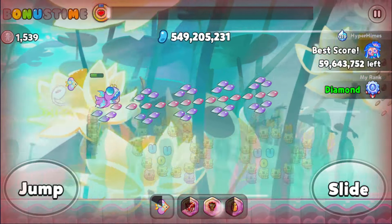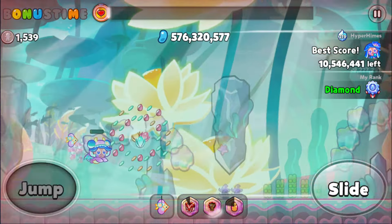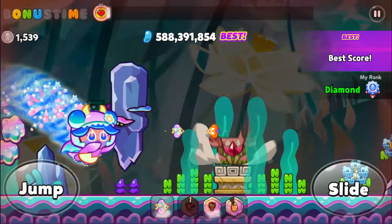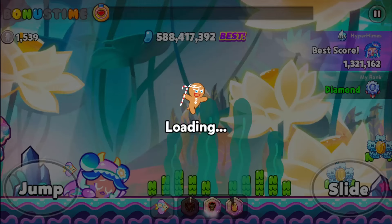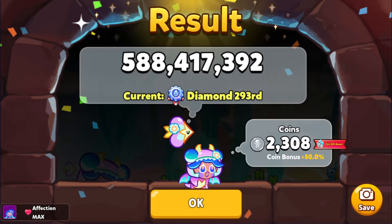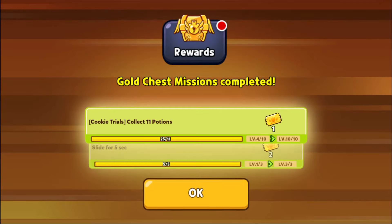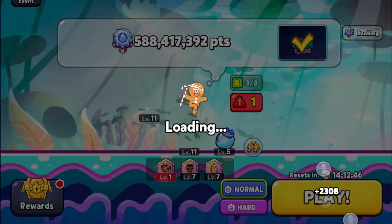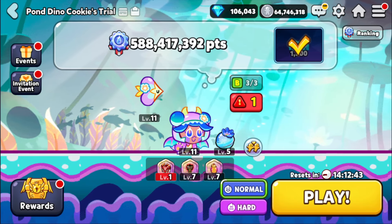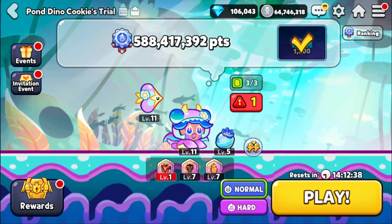With that being said — I know not much really did change with the costume, but I still wanted to show it off because, come on, look at that costume. Especially with the fact that you can actually understand what Pond Dino is saying, at the very least in the lobby. But that's awesome.